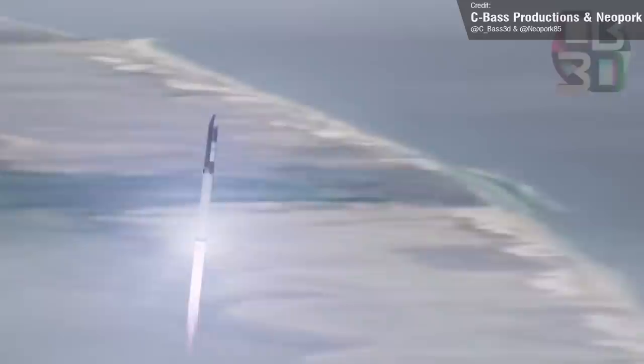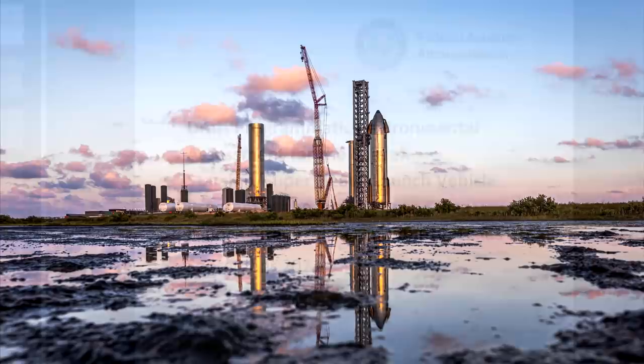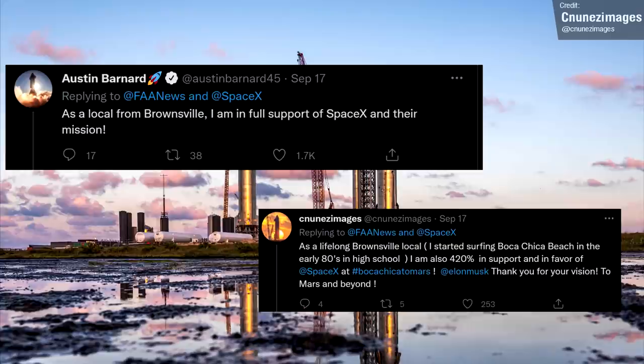We're still waiting for a date for the flight of Booster 4 and Ship 20. In order to perform the orbital launch, SpaceX will need approval from the Federal Aviation Administration, who at the moment have published a draft environmental assessment document which the public can comment on until mid-October. Local residents and friends and partners of the show, Austin Barnard and C. Nunes Images, have already expressed their support of the launch.